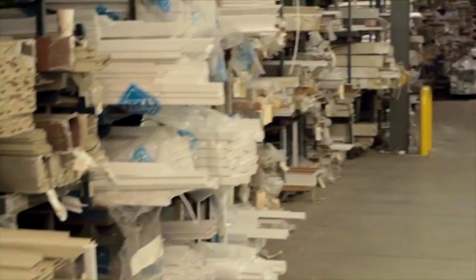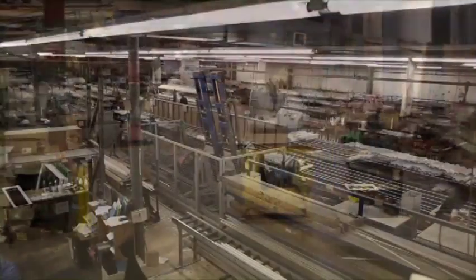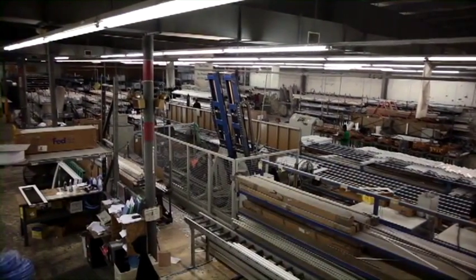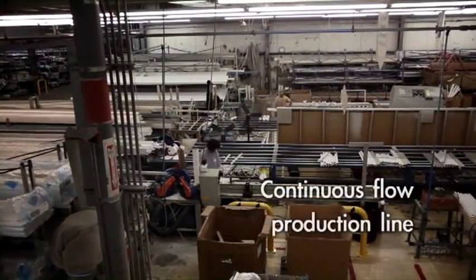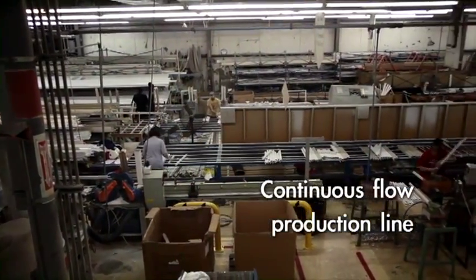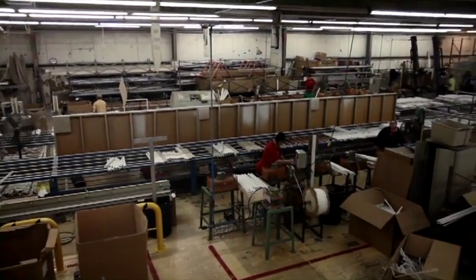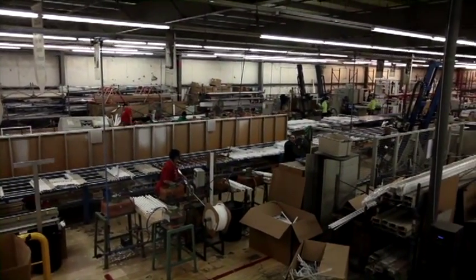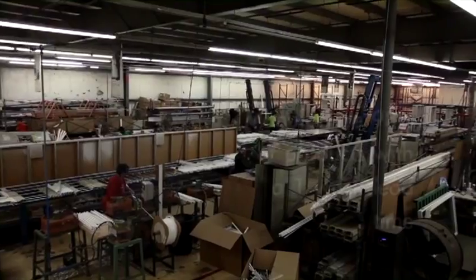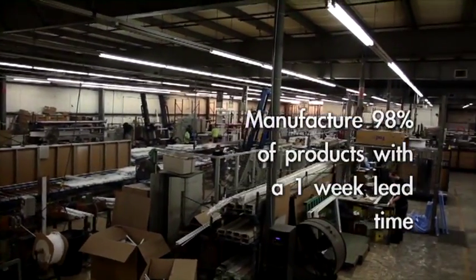Vista has a unique approach to the manufacturing process. While most manufacturers have production lines dedicated to specific products such as double-hung, slider, and casement, Vista windows are manufactured on one continuous flow production line. All Vista employees are trained to build all models of the company's product line, ensuring consistent quality. This also improves production time, allowing Vista to manufacture 98% of their products with a one-week lead time.